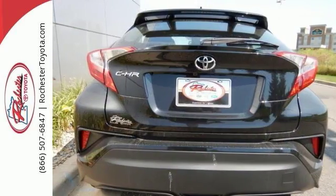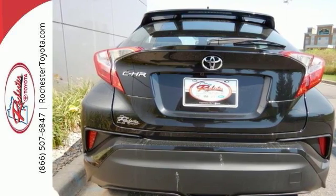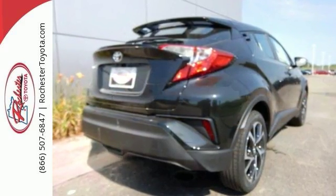Stop by, call, or email us today. We look forward to earning your business. Come on in and take your test drive.